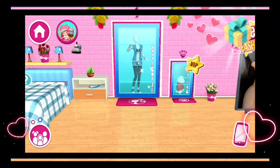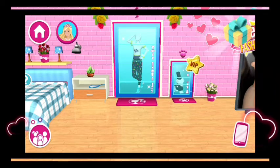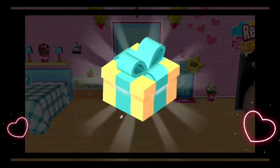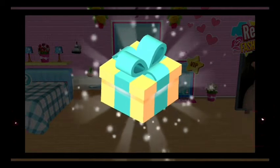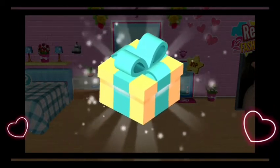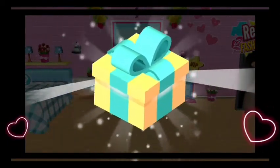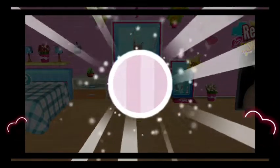A brand new gift for you! Just tap on the gift to open it. Oh, I opened it!